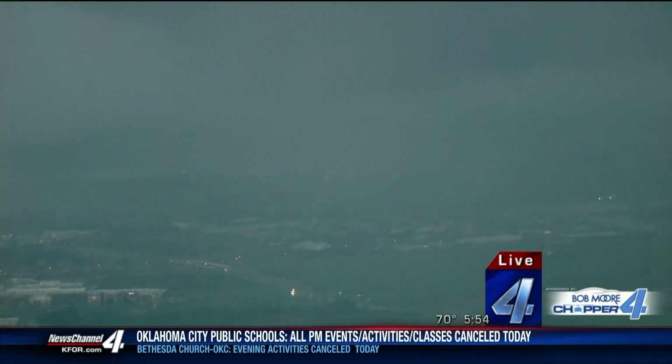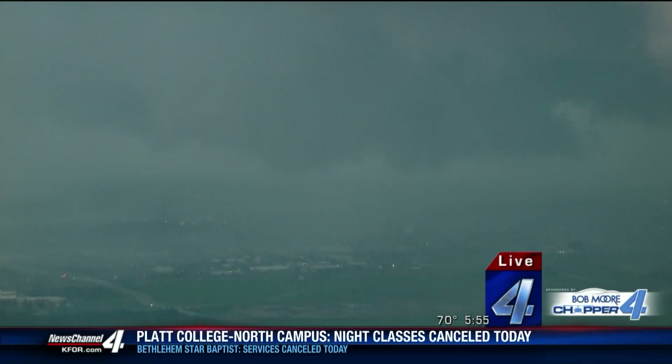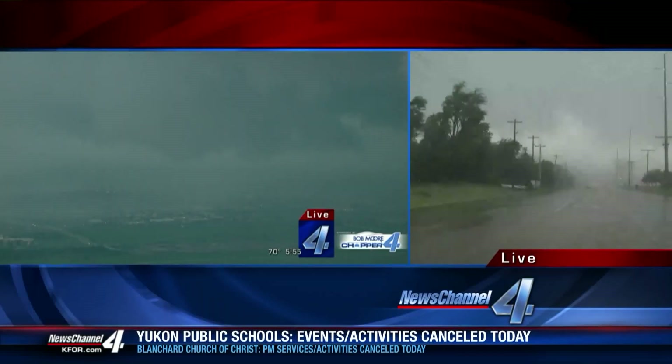It's just to the south. It's in north Norman right now. At least F1, might be an F2. Let's go back to Mark Dillard's stream — he's in the tornado right now in Norman.